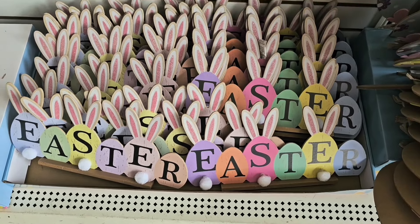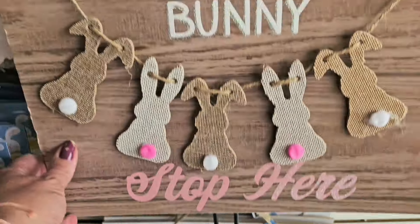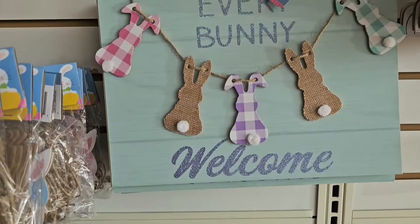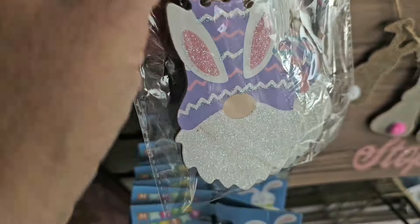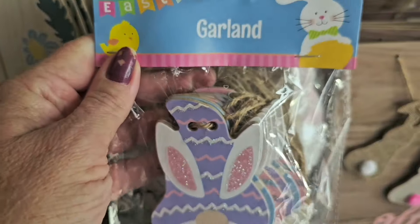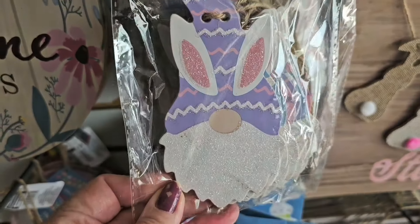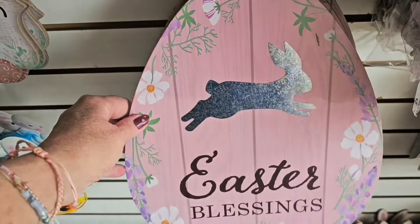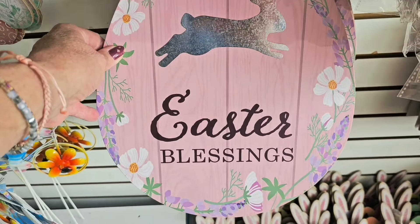And here's a repeat from last year — it also comes in a couple of other styles. Here's a blue one — it's a cute little gnome bunny garland. They're just all little bunny gnome heads.